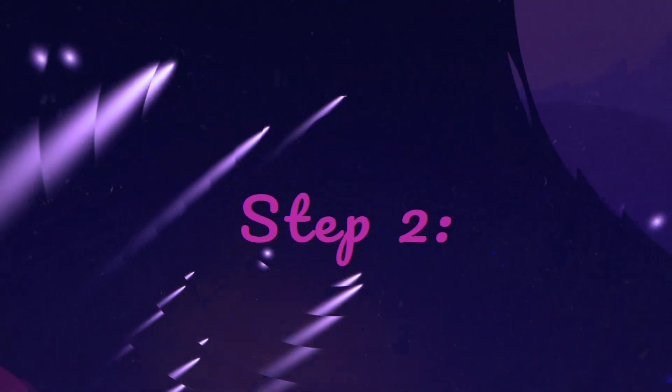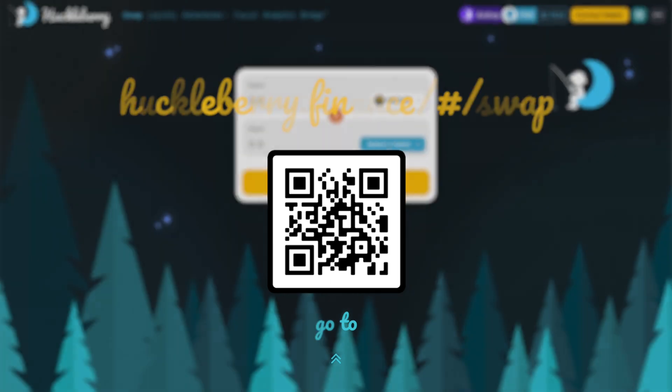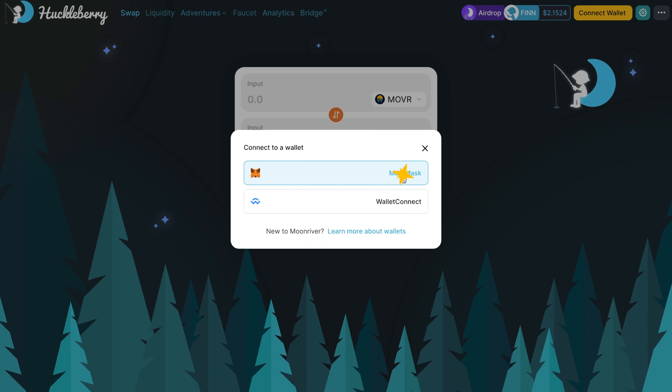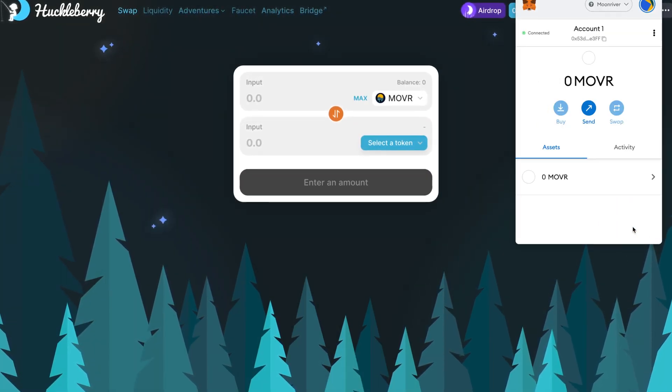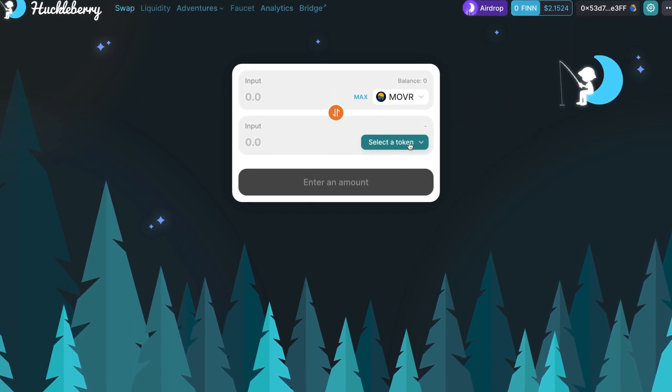Step two: go to huckleberry.finance. Connect your MetaMask wallet to the Moonriver network. Select MOVR in the upper input and FIN in the lower input.